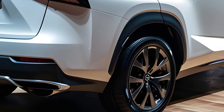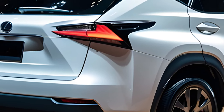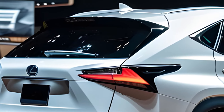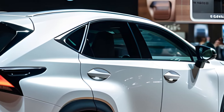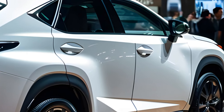So much tech, but can you handle it? The NX comes loaded with features, from a giant touchscreen to a killer sound system if you upgrade. But the menus can be a bit tricky to navigate, and the voice controls are a little sluggish. On the bright side, you get a ton of standard safety features, keeping you and your passengers protected.